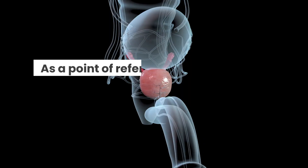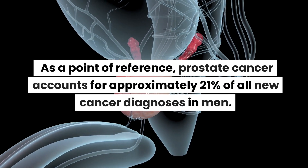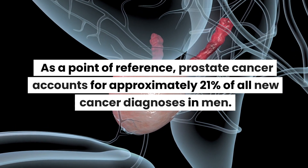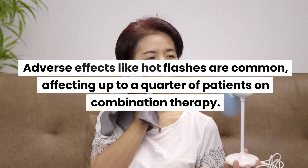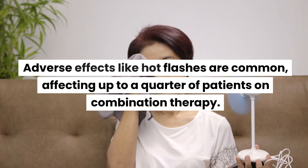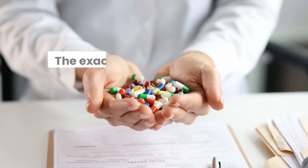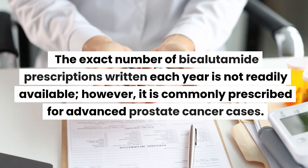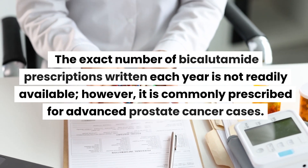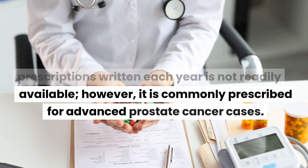Statistics: As a point of reference, prostate cancer accounts for approximately 21% of all new cancer diagnoses in men. Adverse effects like hot flashes are common, affecting up to a quarter of patients on combination therapy. The exact number of bicalutamide prescriptions written each year is not readily available; however, it is commonly prescribed for advanced prostate cancer cases.